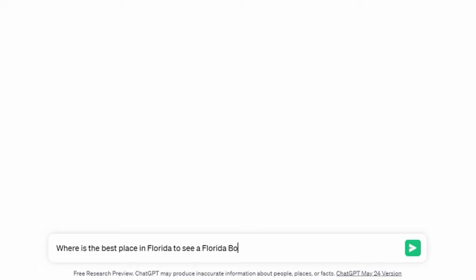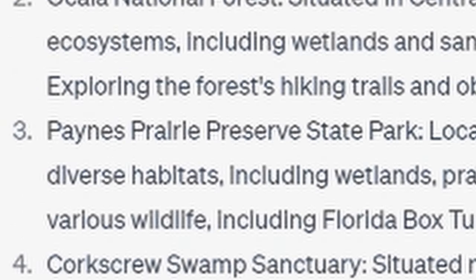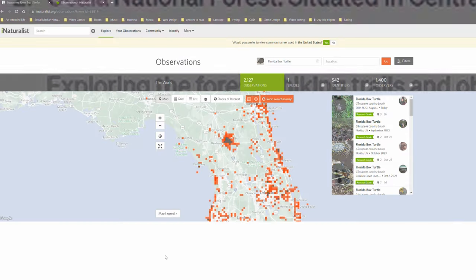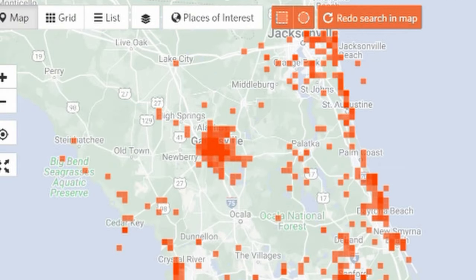With two unsuccessful trips in the bag, it was time to try something new — time to consult our dystopian lord and savior: ChatGPT. Ocala National Forest was on there, so I'm on the right track. But what's this? Payne's Prairie — my brother raves about this place and it isn't too far a drive. I cross-referenced with iNaturalist, the greatest wildlife distribution tool ever created, which I had never used until now. There does seem to be a high density of Florida box turtle sightings in and around Gainesville.